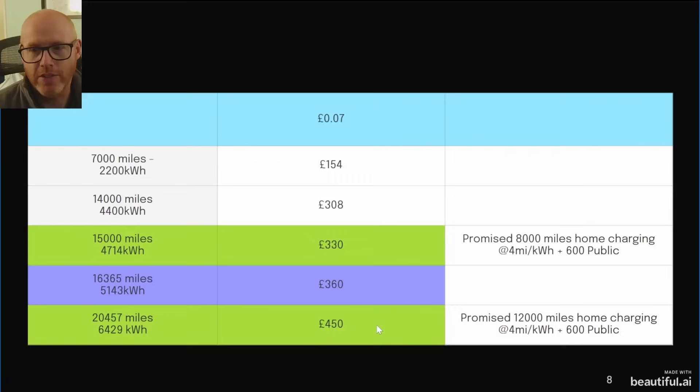£450 is what OVO wants for their higher tier charge package, which would equate to 20,457 miles per year at 7p/kWh pay-as-you-go. They promise that tier gives you 12,000 miles. So you can see that OVO's lower tier promises 8,000 miles but you could get 15,000 without a subscription; their higher tier promises 12,000 but you could get over 20,000 without subscribing.